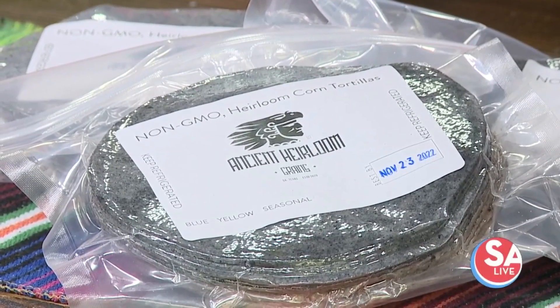When you cook it in that lime, it releases a carpal on the outside, which allows your body to digest it. Without it, it'll just go through. And these are not made with lard. You only want to add lard to masa if you're making tamales or sopes or something like that.